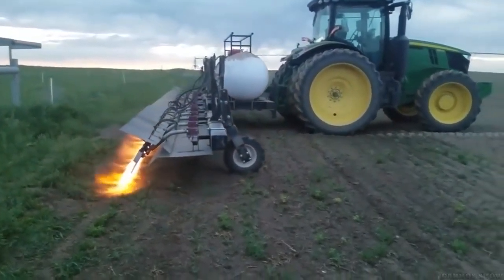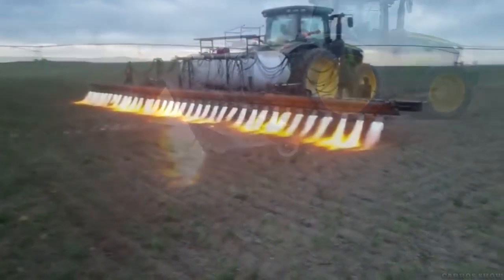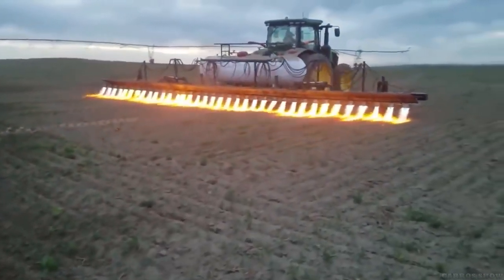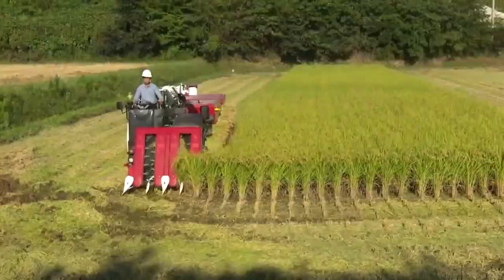Hi all! In this video we will talk about the unusual heat treatment of the soil by fire and look at the unique agricultural machinery. You are on the Karo Show channel — enjoy watching!